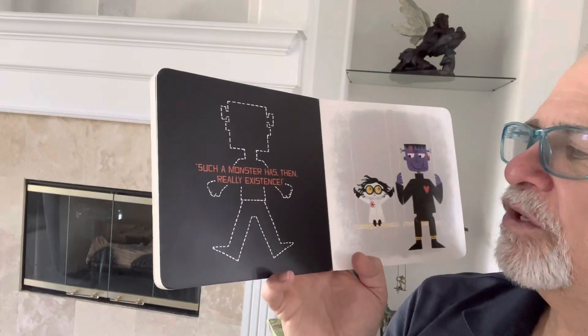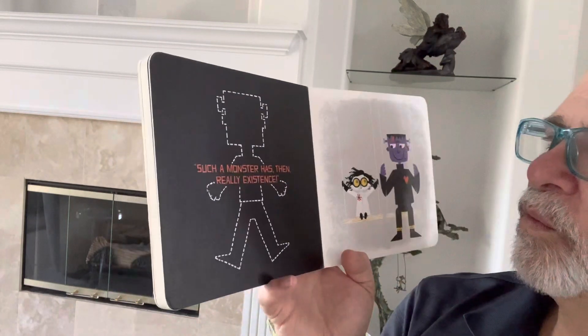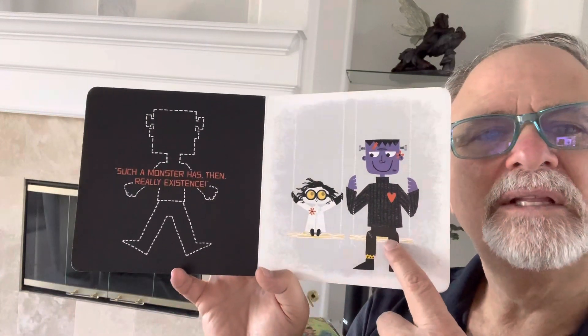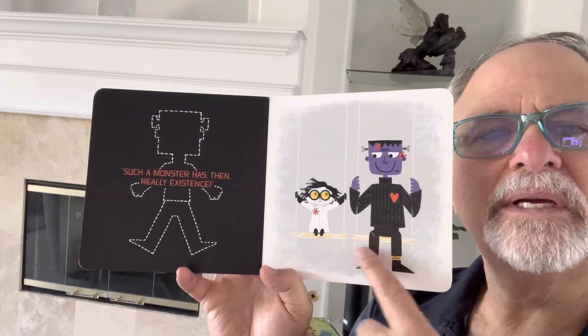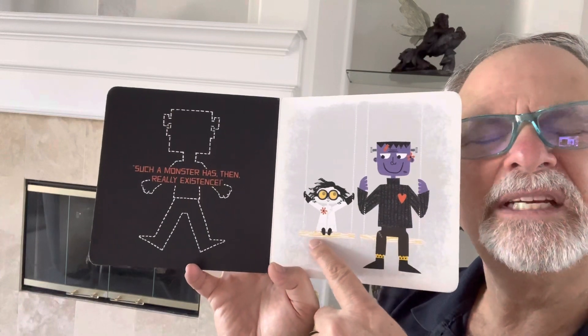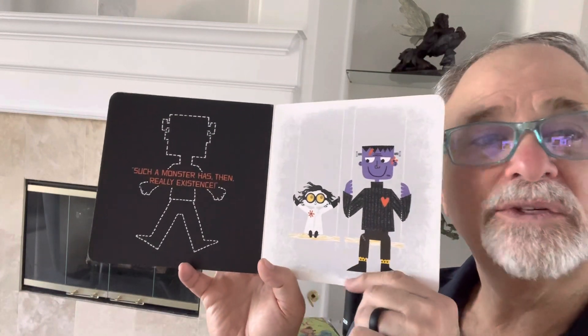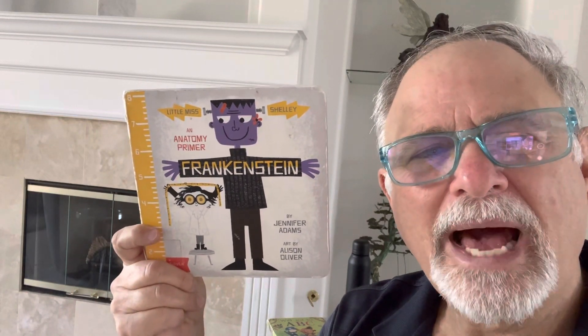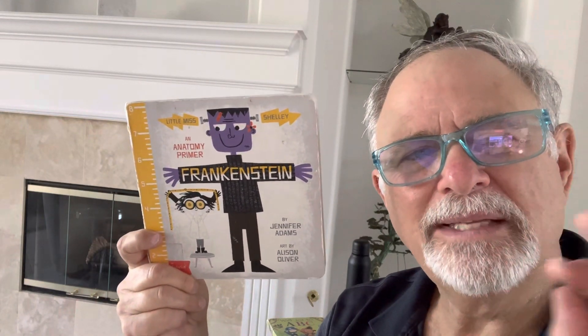Such a monster has then really existence. The monster is swinging on the swing with Dr. Frankenstein. That was a good book. I hope you liked that video. I like you a lot. Have a great day.